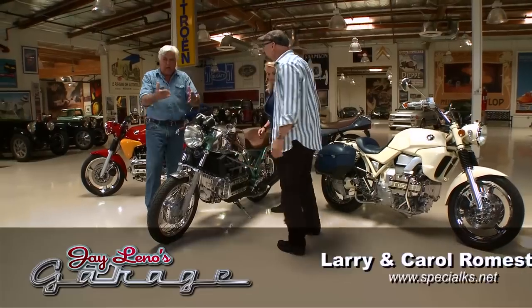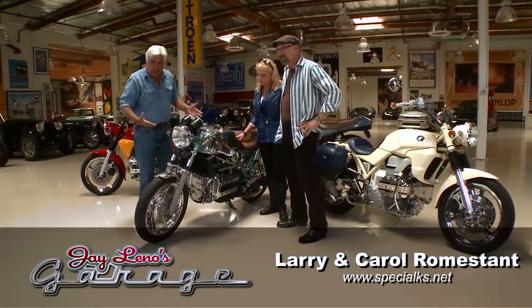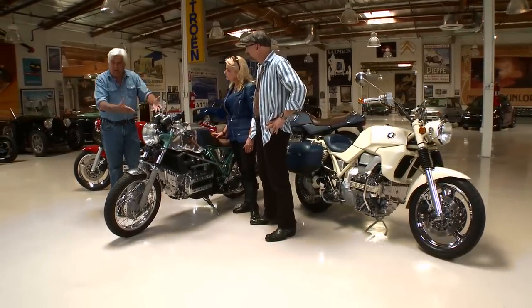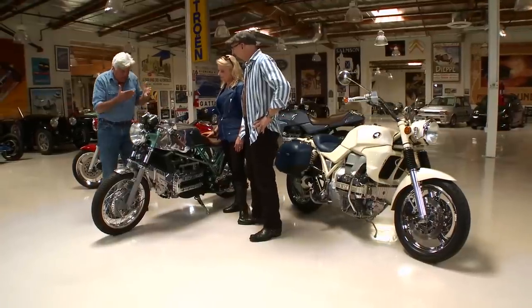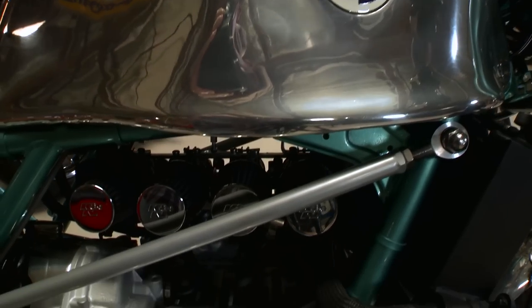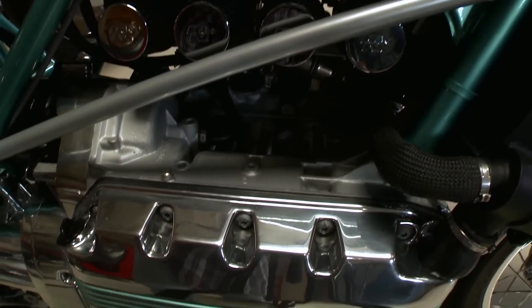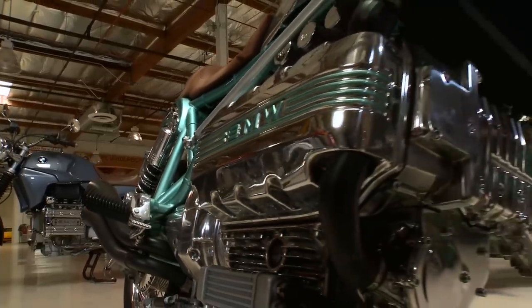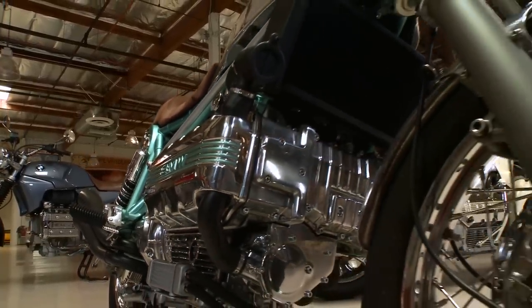Larry, Carol, come on in — good to see you. Like you, I'm finding out a lot about this bike for the first time. When I saw it I said hey, give me a call, and he brought it down here today. So tell people exactly what we have and how you got into this. Well, this is an homage to the bikes of the cafes in the late '60s and early '70s.